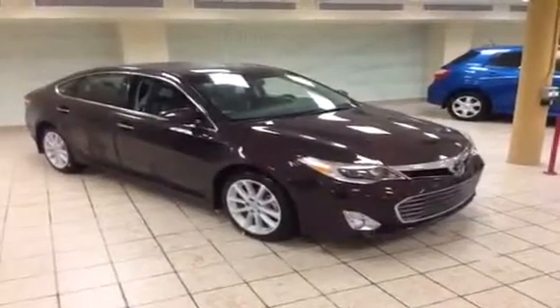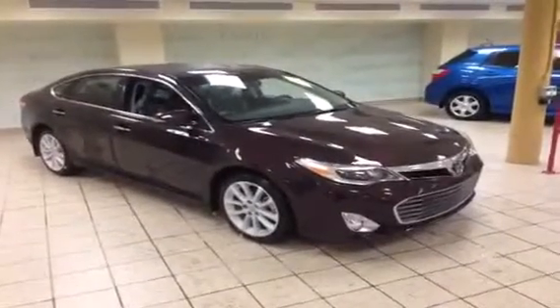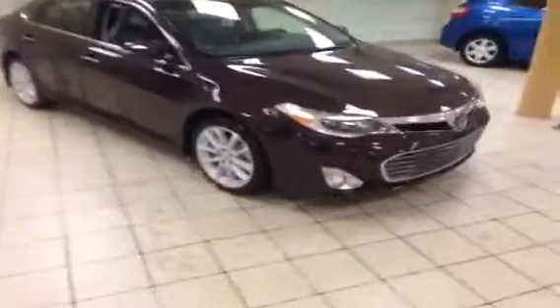Hi, I'm Jordan from Charles Glen Toyota in Calgary's Northwest Auto Mall. This is a 2014 Toyota Avalon Limited with a maroon exterior and a black leather interior.